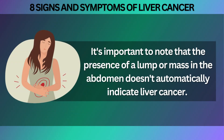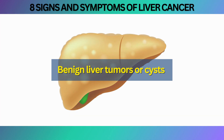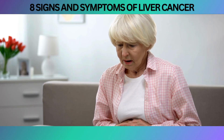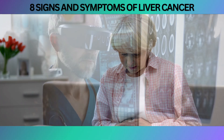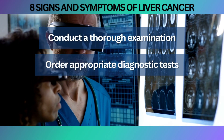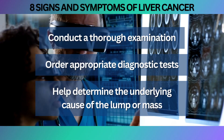It's important to note that the presence of a lump or mass in the abdomen doesn't automatically indicate liver cancer. Various conditions, including benign liver tumors or cysts, can also give rise to abdominal masses. Thus, it's crucial to consult with a healthcare professional for a comprehensive evaluation and accurate diagnosis. If you discover such an unexpected presence in your abdomen, a healthcare professional can conduct a thorough examination, order appropriate diagnostic tests such as imaging scans or biopsies, and help determine the underlying cause.